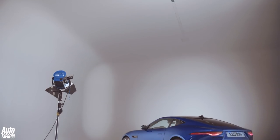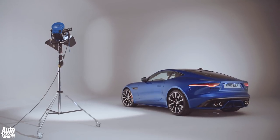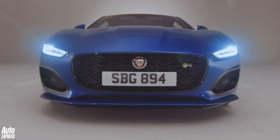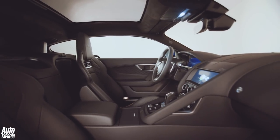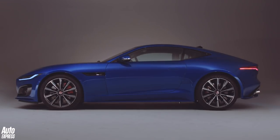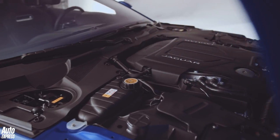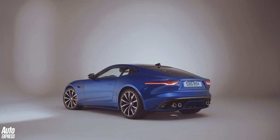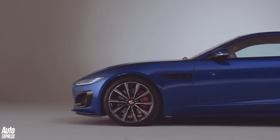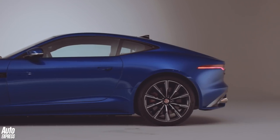This is the F-Type coupé and convertible for 2020. It gets a heavily reworked front end, a range of four and eight cylinder engines, and a tweaked interior — all designed to keep it feeling fresh in the face of newer competition like the 992 generation Porsche 911. The facelift is also designed to extend the car's life before an all-new version, potentially an all-electric sports car, arrives in 2022.